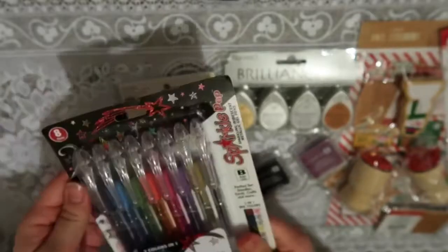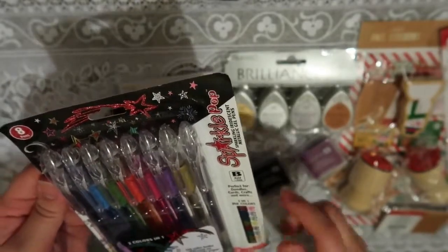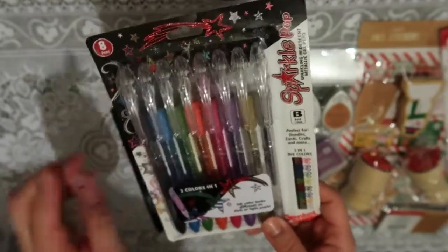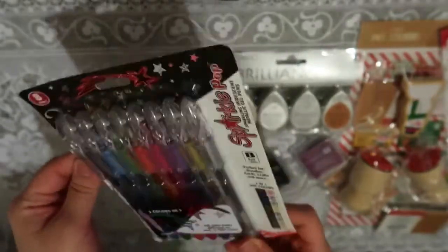And online, I bought this Sparkle Pop 2-in-1 ink color — they're the glitter ones. This one comes with a set of eight: there's a black one, blue, green, orange, pink, purple, yellow, and I think a gray. I'll be swatching these as well.